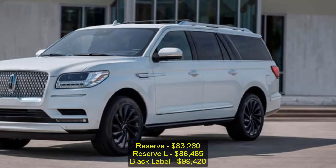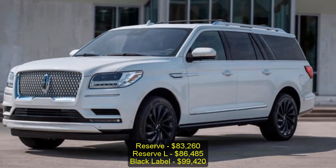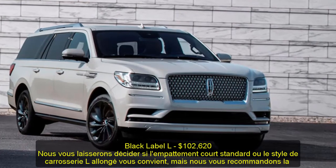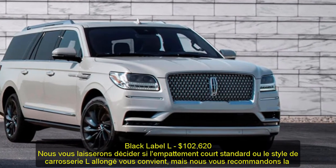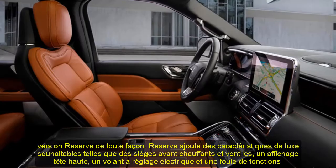Which one to buy: we'll let you decide whether the standard short wheelbase or extended L body style is right for you, but we'd recommend the Reserve trim either way. Reserve adds desirable luxury features such as heated and ventilated front seats, a head-up display, a power-adjustable steering wheel, and a host of driver assistance features.